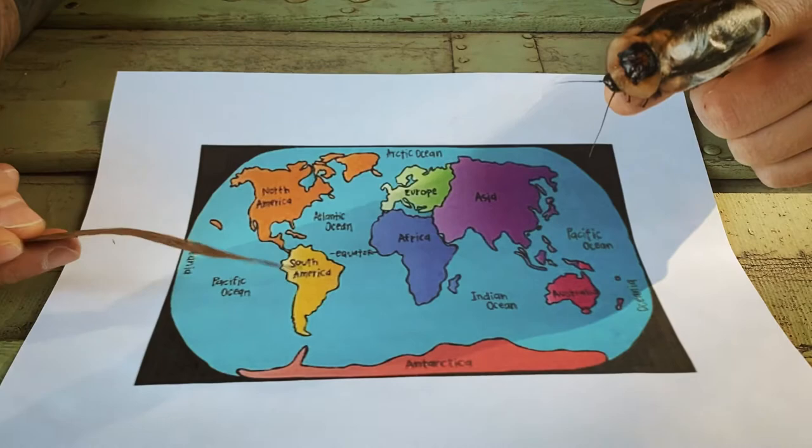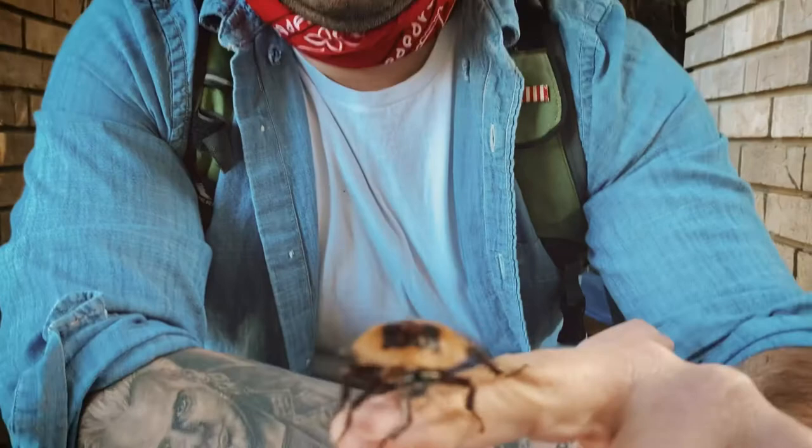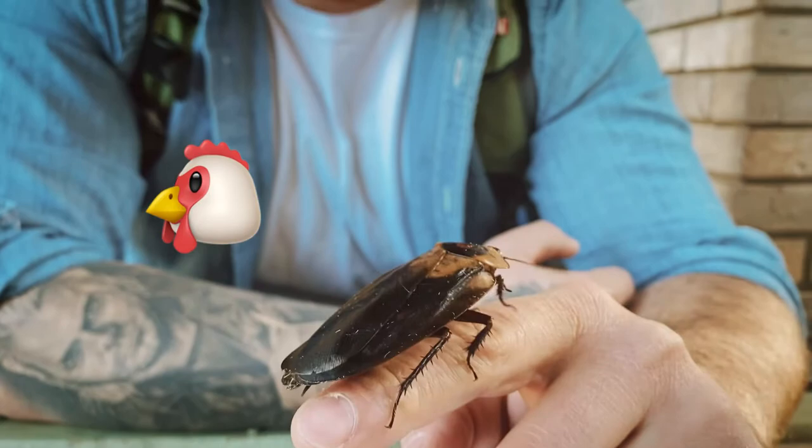Unlike the Madagascar hissing cockroach, the death's head cockroach has wings — you can see them displayed on the back here. Because they're so heavy, they can't take flight for very long periods of time, so they're kind of like chickens where they just flutter to the ground. Just like our stick insects and the hissing cockroach, the death's head cockroach always feeds on plant life.